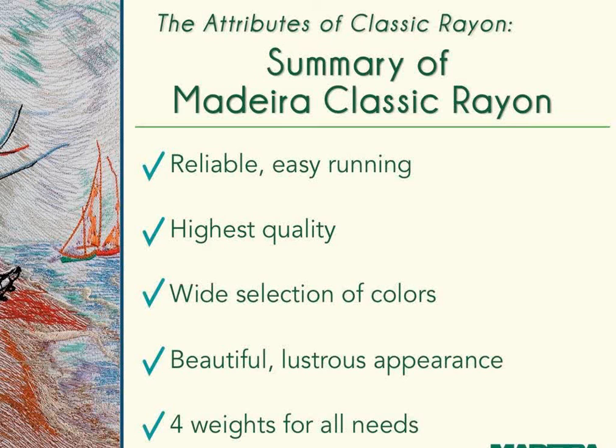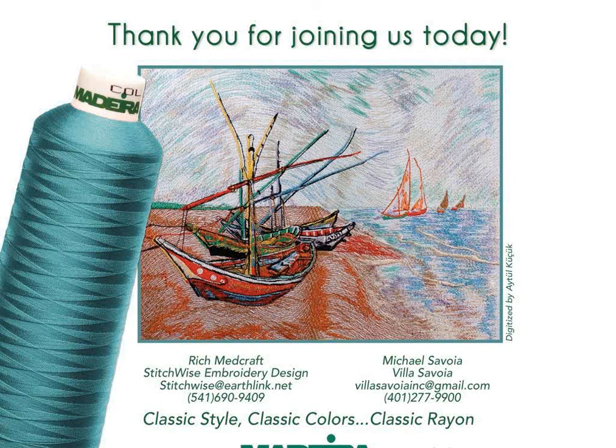Summary: Classic Rayon is a very reliable, easy-running, high-quality thread offering a wide selection of colors and weights, with a beautiful lustrous appearance, and four weights to serve all embroidery needs. Thank you for joining us. We'll review all questions and send answers along with a special offer by email — likely by Friday. If you missed any part of this webinar or would like to review it, it will be available on Madeira's website and on YouTube.